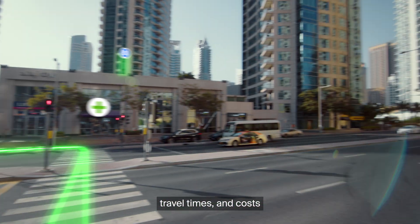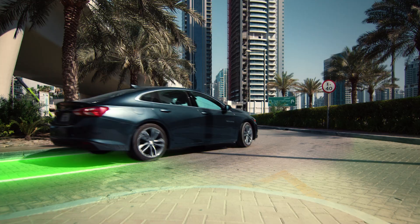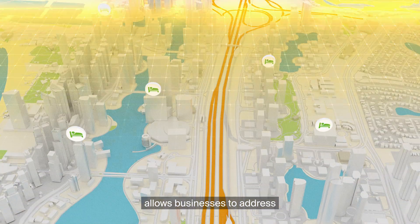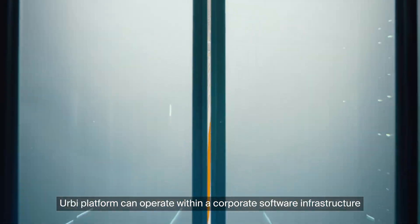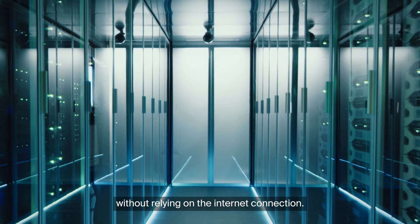Optimization of routes, travel times, and costs help logistics companies save resources. Adding unique customized layers to maps allows businesses to address their specific needs. Irby platform can operate with a corporate software infrastructure without relying on the internet connection.